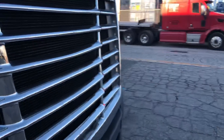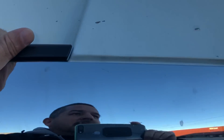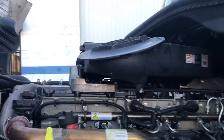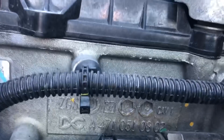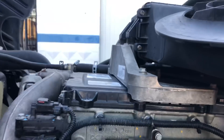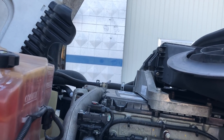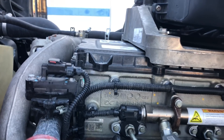Never pop your hood from the side — always pop it from the front. On the newer models, the engine family is right there, engraved on the engine block. On the older models it might be on a sticker up on the top, but on the newer models it's gonna be engraved on the block.